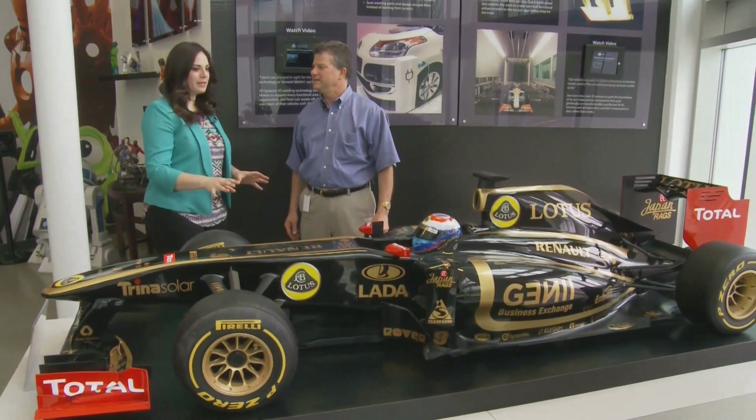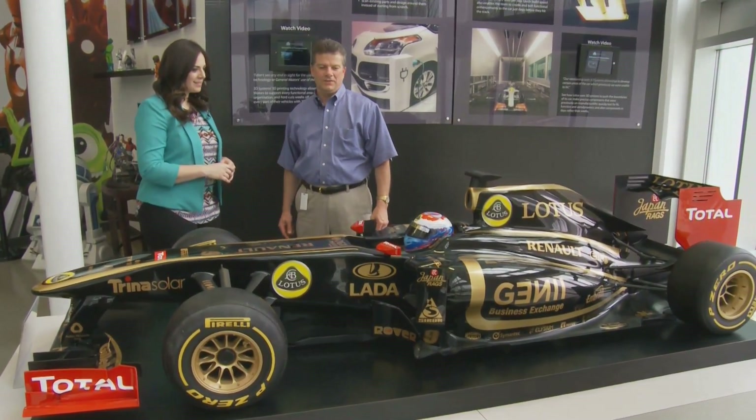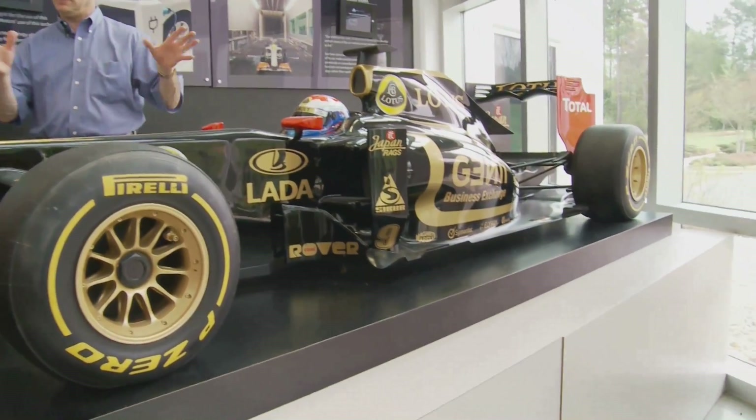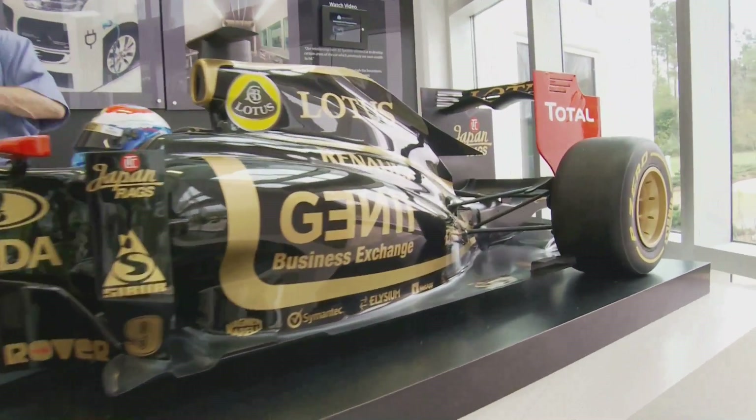Where does 3D printing come into play in a big project like this? Motorsports is a big user of 3D printing. Buddy Byram, Vice President of Product Management, says 3D printing allows race teams to create prototypes of parts for wind tunnel testing.